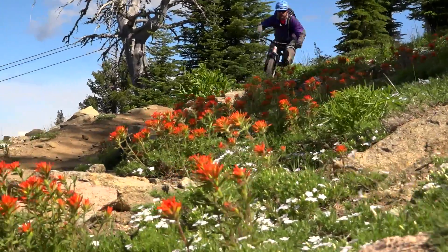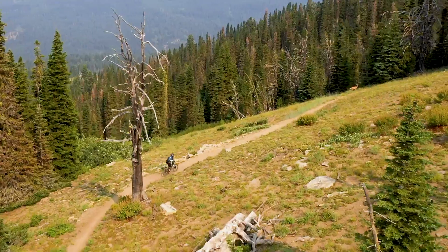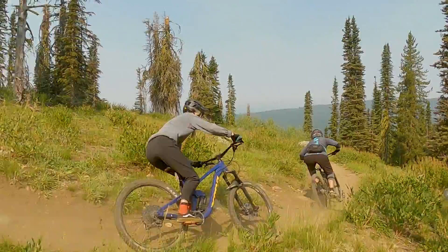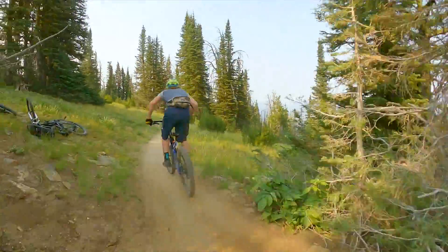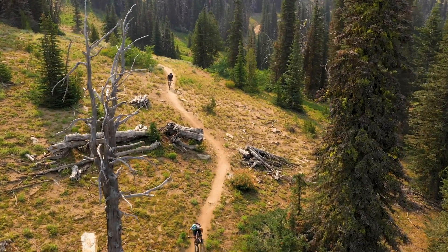Elk Trail is the classic Brundage Mountain downhill ride. It's about seven miles. It's a great trail. It goes all the way across the mountain. Great views all the way down. Super flowy, super fun. There's some little technical aspects, some good berms, and then down just kind of circumnavigating the resort down to the bottom.